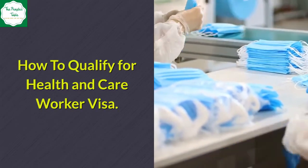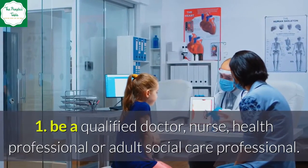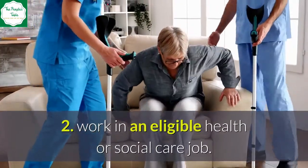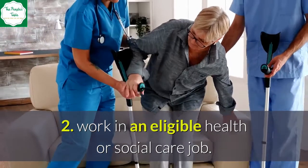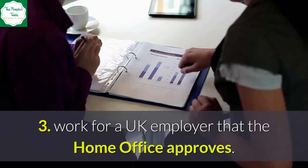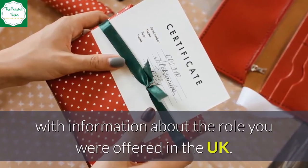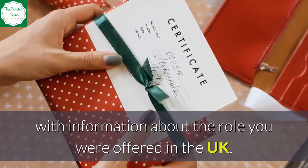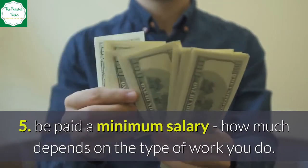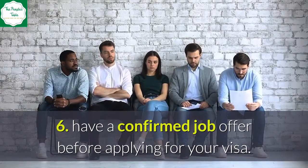How to qualify for the Health and Care Worker Visa: 1. Be a qualified doctor, nurse, health professional, or adult social care professional. 2. Work in an eligible health or social care job. 3. Work for a UK employer that the Home Office approves. 4. Have a certificate of sponsorship from your employer with information about the role you were offered in the UK. 5. Be paid a minimum salary — how much depends on the type of work you do. 6. Have a confirmed job offer before applying for your visa.